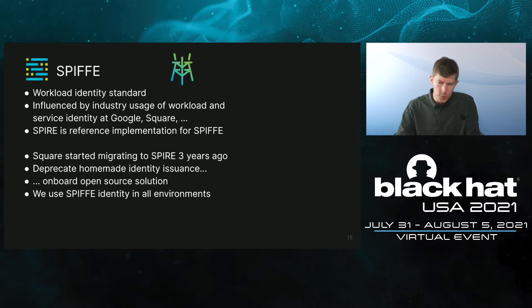Enter SPIFFE. SPIFFE is a workload identity standard based on the way workloads have been handled within companies such as Google and Square. The standard formalizes how to tie identity to workloads and how to issue it. There is also a reference implementation for the SPIFFE standard called Spire. Square began migrating to Spire three years ago to move from an in-house built identity issuance to an open-source standard solution. We use SPIFFE for every service and every environment where we need service identity.